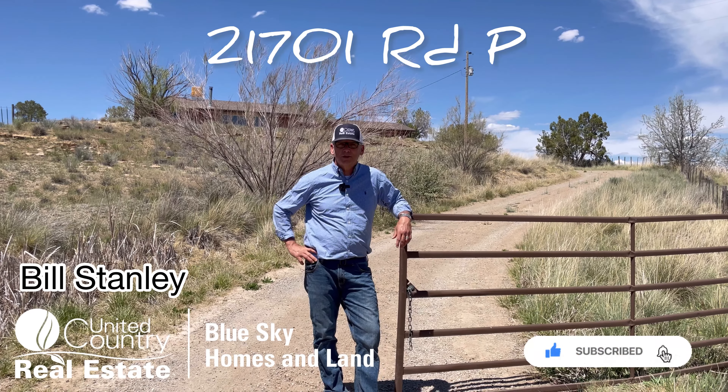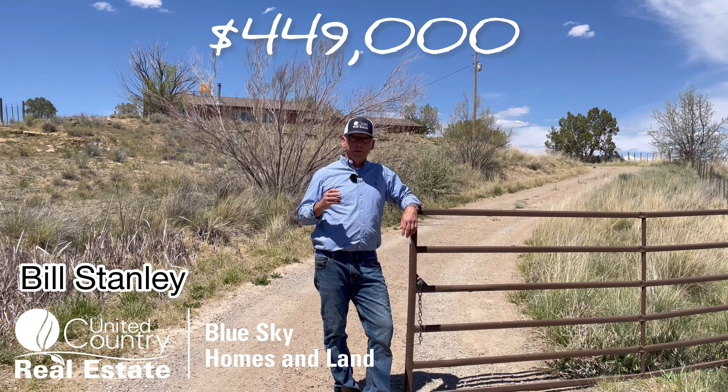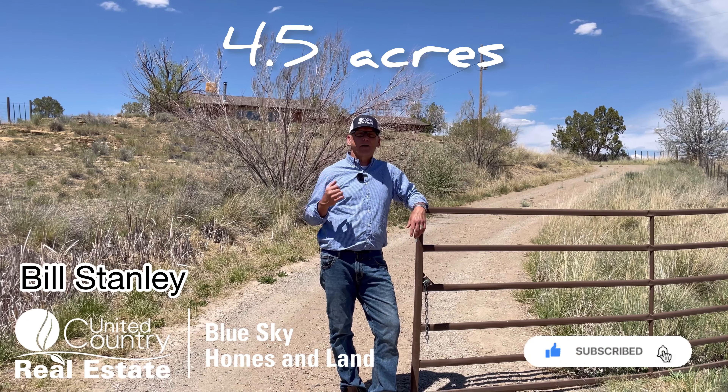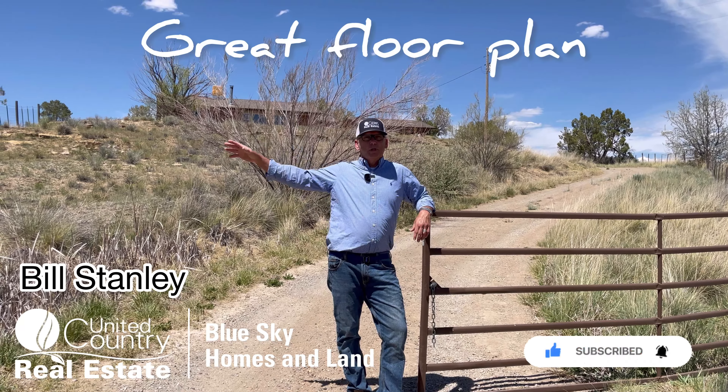Just opened the gate at 21701 Road P, going on the market today for $449,000. Four bedroom, three bath house, four and a half acres, barn, pond, really nice floor plan in the house and an irrigated pasture as well. Come check it out.